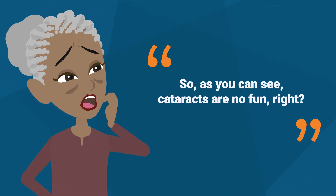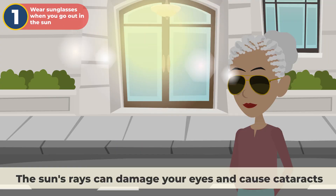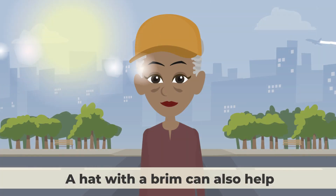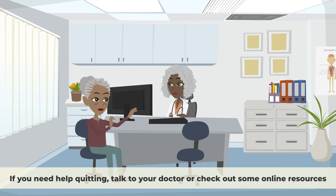So as you can see, cataracts are no fun. They can even cause blindness if you don't treat them. But don't worry, there are some things you can do to prevent them or slow them down. Here are some tips. Number one, wear sunglasses when you go out in the sun. The sun's rays can damage your eyes and cause cataracts. Look for sunglasses that block 100% of UVA and UVB rays. A hat with a brim can also help. Number two, quit smoking if you can. Smoking is bad for your eyes and your health in general. It can increase your risk of cataracts by two to three times. If you need help quitting, talk to your doctor or check out some online resources.